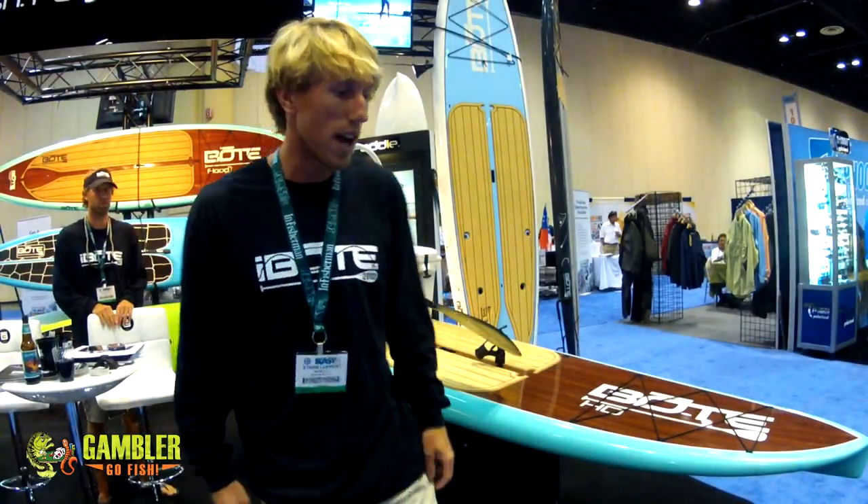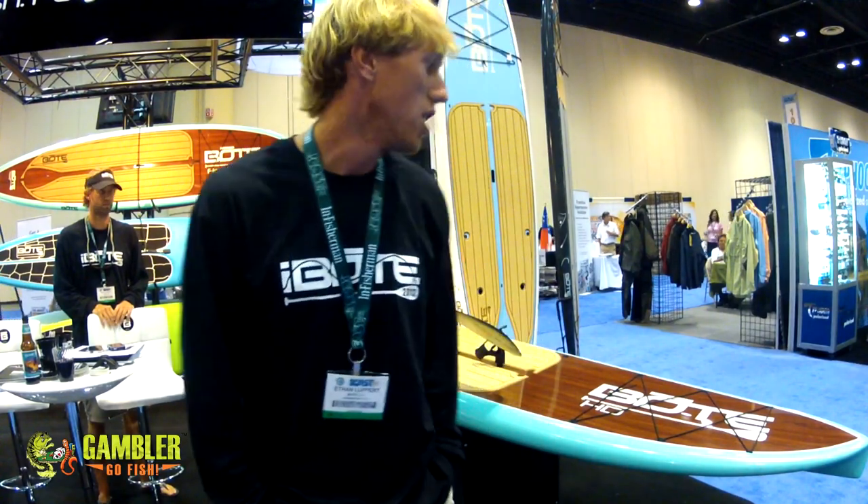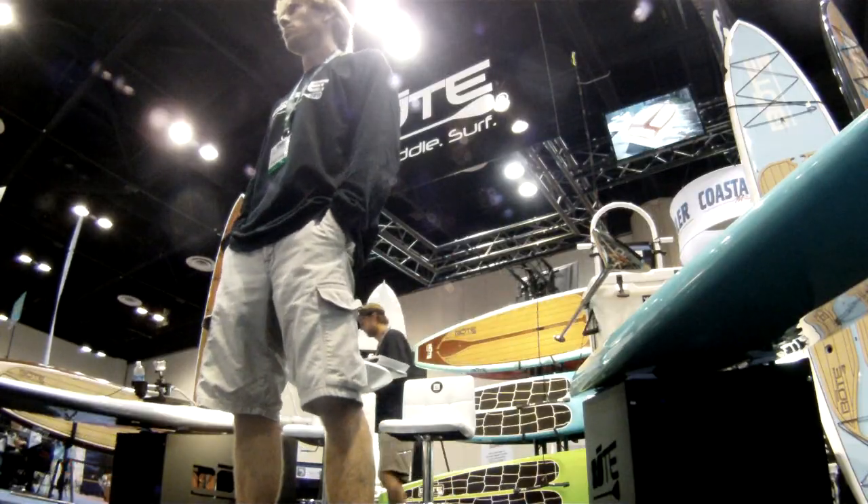Come check us out at BoatBoards.com or like us on Facebook. We've got locations all over the southeast right now, we're a growing company. Get on our boards, they speak for themselves. And, let's go.